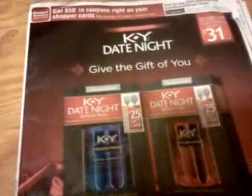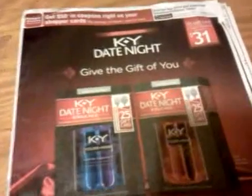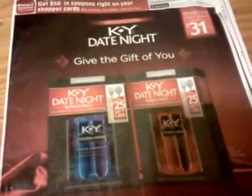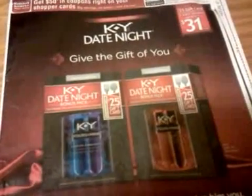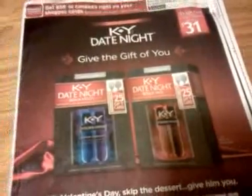Hey everybody, it's Michelle with Michelle's Frugal Living. Thanks for watching my videos. Welcome my new subscribers. It's Tuesday and it's time for my SmartSource coupon insert preview video. This is for February 3rd of 2013.